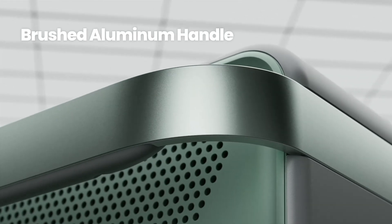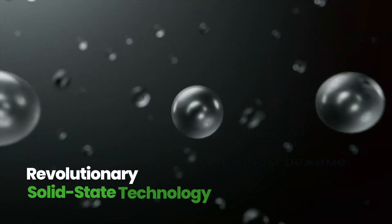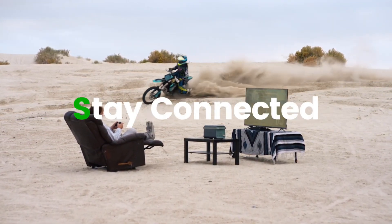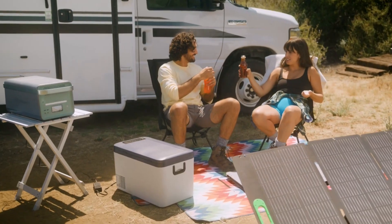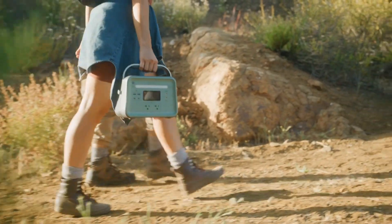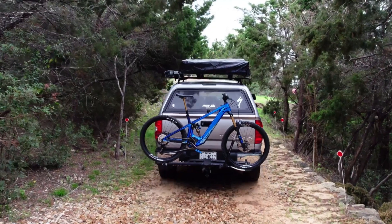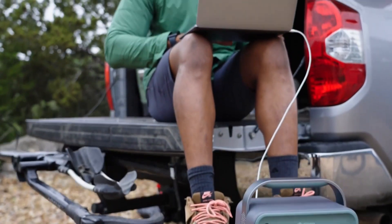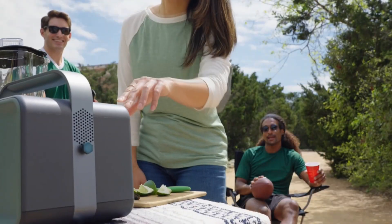Weighing in at a modest 9.9 pounds, the compact B-330 boasts rapid charging capabilities, completing a full charge within a mere couple of hours. Noteworthy is the versatility in charging options, encompassing a DC input at the rear, compatibility with solar panels, and USB-C power delivery on the front face. The option for parallel charging via multiple inputs expedites the recharging process, allowing for concurrent utilization of USB-C, DC, or solar inputs.